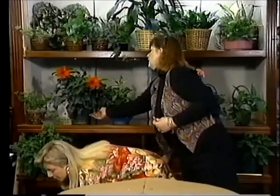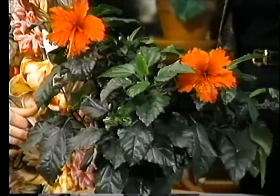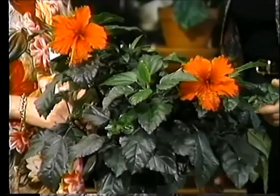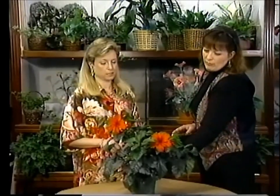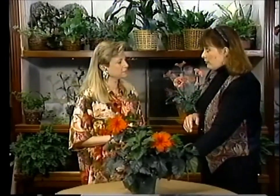Our last plant today is the hibiscus, which I think a lot of people are familiar with. This grows into huge proportions down south — Georgia and Florida — they're trees. They come in a variety of colors. They would like the sunniest window you can get them. You want to try to reproduce the tropical environment: warm and sunny, as warm as you can get it. Try not to get them in the draft of a window if possible.